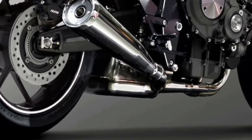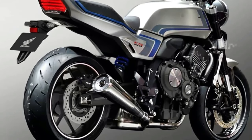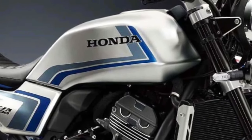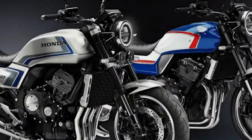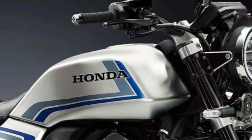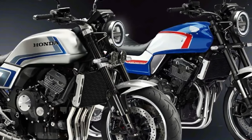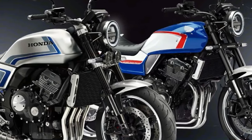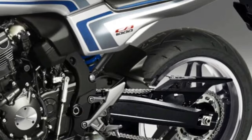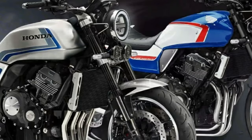The chassis looks similar to the CB1000R, featuring the same upside-down front forks, a single-sided swingarm, and a monoshock at the rear. The CBF concept is powered by the same 998cc inline four-cylinder engine as the CB1000R, which develops 143 brake horsepower and 104 Nm of torque, paired to a six-speed transmission. Honda hasn't confirmed if the CBF concept will go into production.